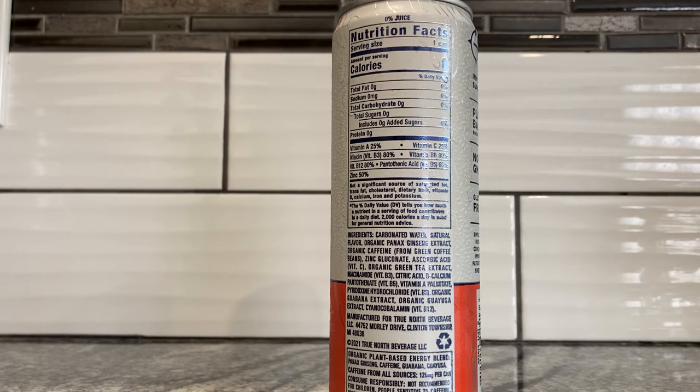Ingredients include carbonated water, natural flavor, organic Panax ginseng extract — that's probably why this didn't cost so much with all this organic stuff in it — organic caffeine from green coffee beans, zinc gluconate. I wonder why that is such a big deal; maybe I'll put that in the blog post. Ascorbic acid, organic green tea extract, niacinamide, citric acid, d-calcium pantothenate, vitamin A palmitate, pyridoxine hydrochloride, organic guarana extract, organic guayusa extract — I guess that's related to the guarana — and cyanocobalamin. True North Beverage — are they out of Canada? No, Michigan. Close enough.